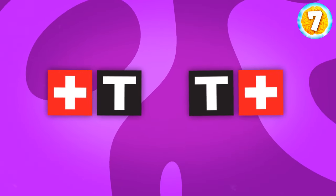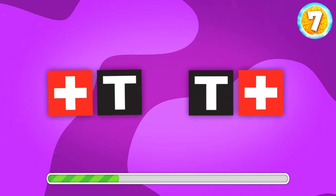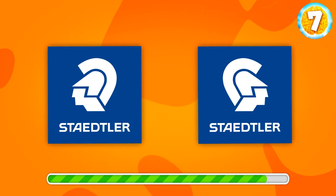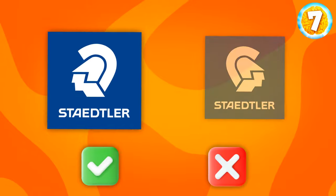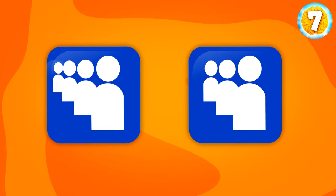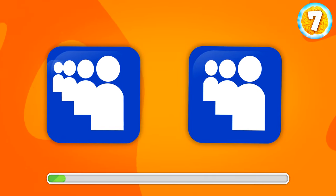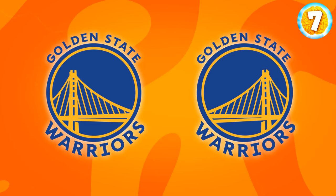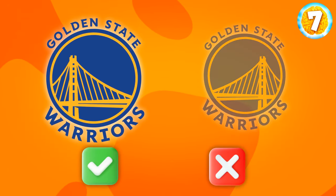Great job. Let's move on. Tissot, a watch brand. Where is the original? It's the one on the right. Think hard and find Stattler. That's the one. This social networking service used to be extremely popular — I'm talking about MySpace. Can you find its logo now? It's this one. Can you recognize the correct logo of San Francisco's Golden State Warriors? Yes, of course, it's this one.